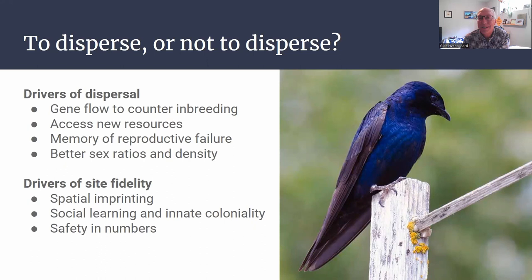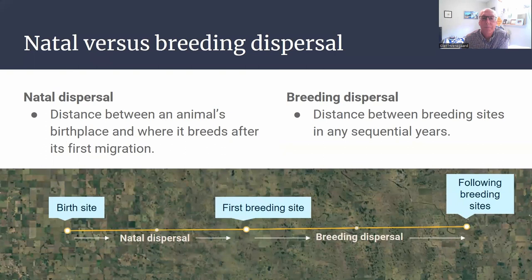But we all know that Purple Martins return to similar areas — they're imprinted on those local areas. They learn in those areas and enjoy coloniality in the places they experienced previously. And of course there's safety in numbers, which can be attained by returning to a place where numbers were present before. So there are advantages and disadvantages to dispersal.